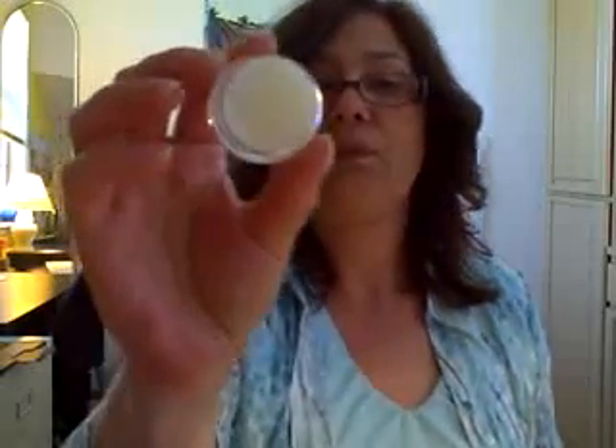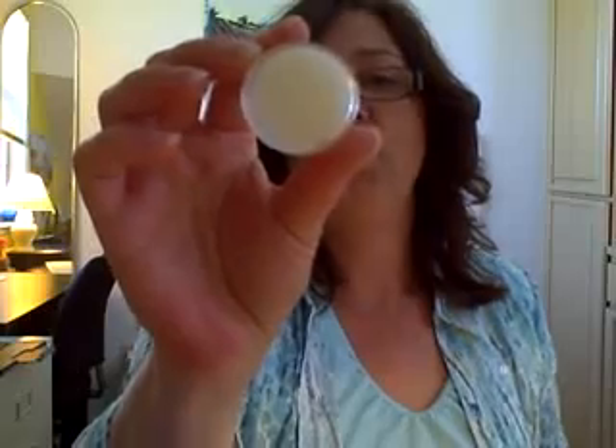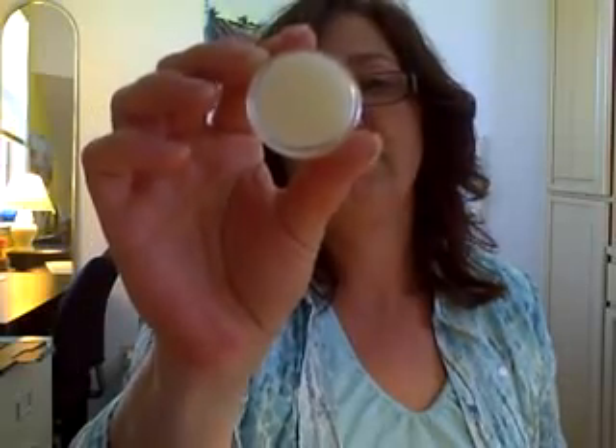We're also doing some lip balms. We did these a while back, but we had them packaged in a different container and we noticed that they were melting during shipping. So we're trying these new containers to see how they go. This one is mint — it's so moisturizing. It's got a hint of mint flavor. There's no color, so if you want to put a little bit of lipstick over it, you could do that too.